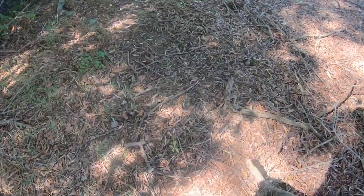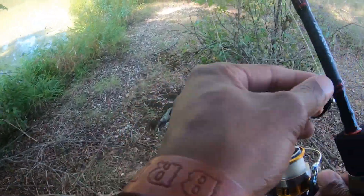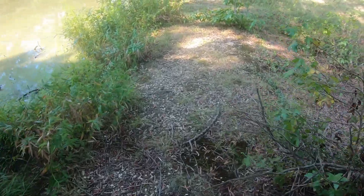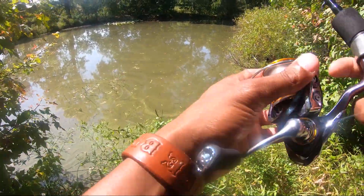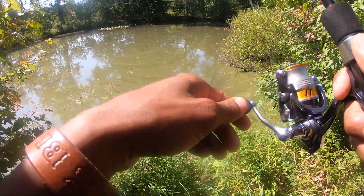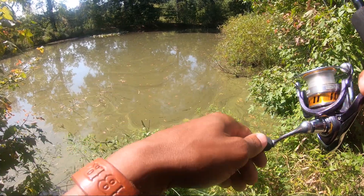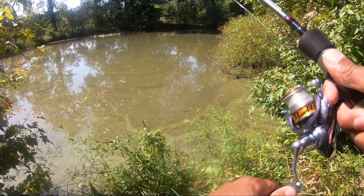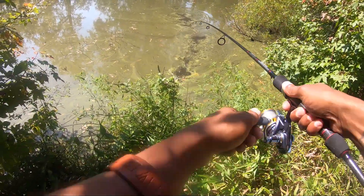Guys, I literally just drove about an hour and realized I left my bag with all my tackle where I'm staying. So I have one lure with me right now. I might just end up leaving and going to Walmart, coming back. But man, that sucks.